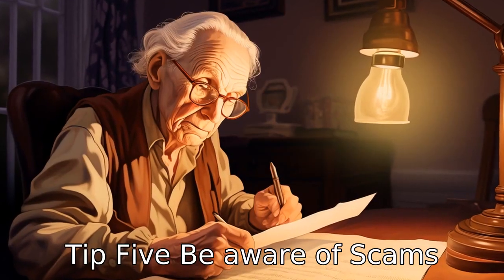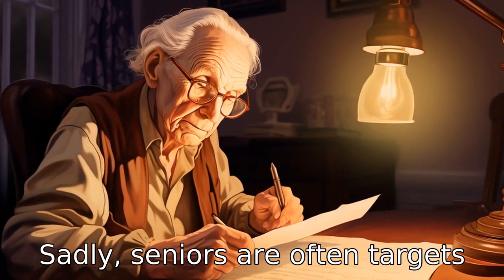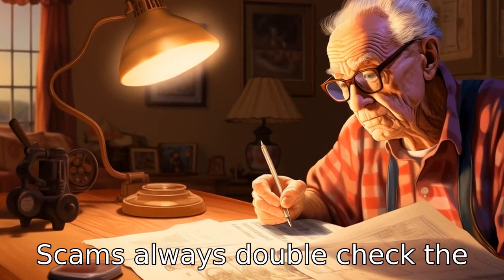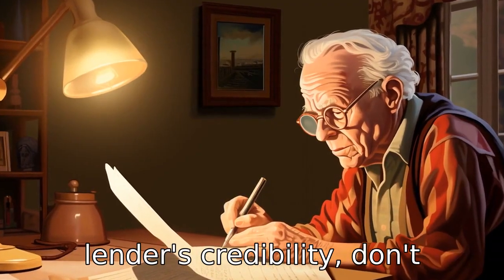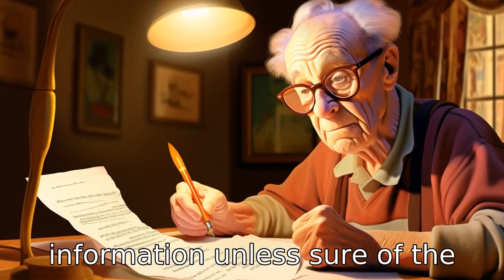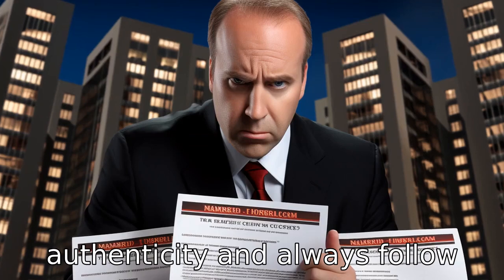Tip 5: Be aware of scams. Sadly, seniors are often targets of scams, including loan scams. Always double-check the lender's credibility. Don't provide personal or financial information unless sure of the authenticity, and always follow your instincts.